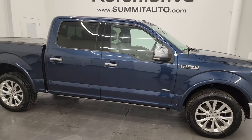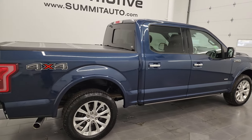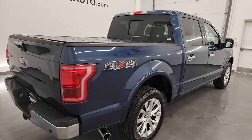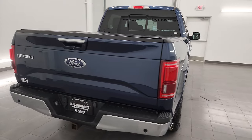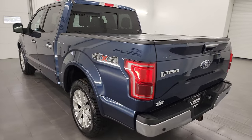Hey, this is Brett and this 2015 Ford F-150 Lariat is stock number 13642ZA. I am here at Summit Automotive in Fond du Lac, Wisconsin, your new and used light duty truck headquarters.